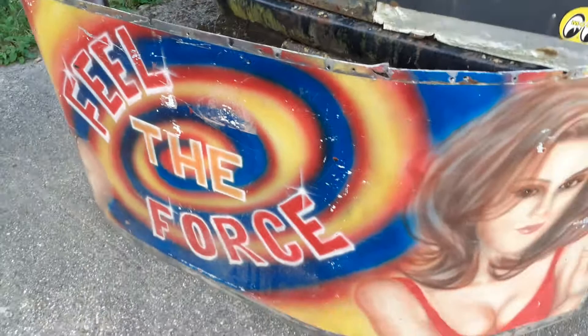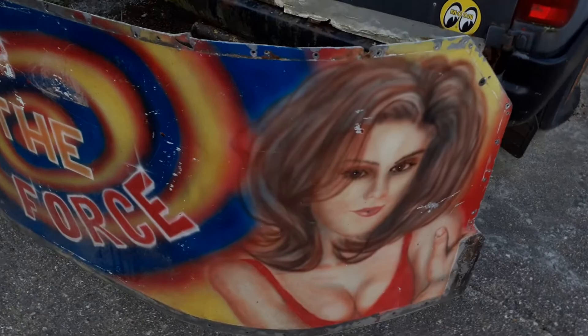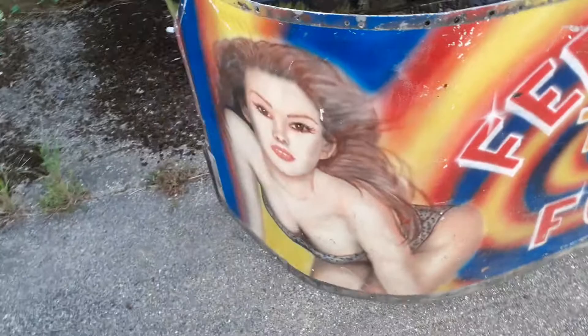Absolutely brilliant. I'm a big lover of artwork, as we all know, and fairground artwork especially.